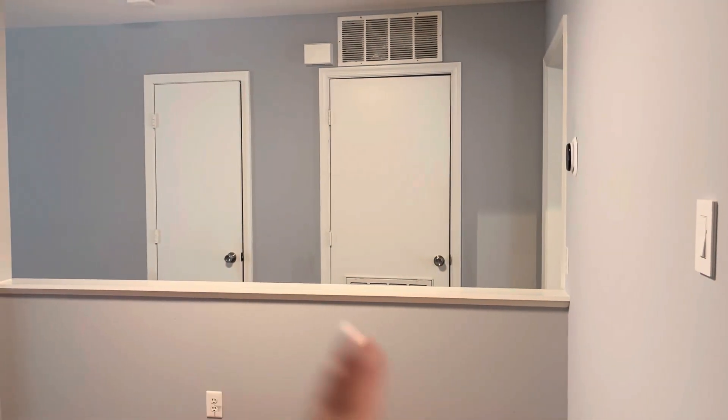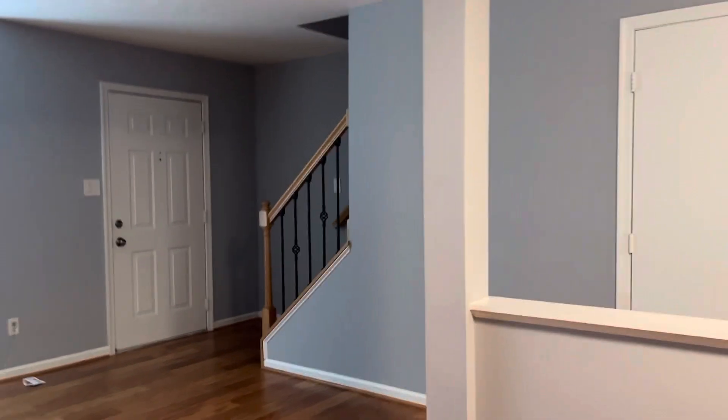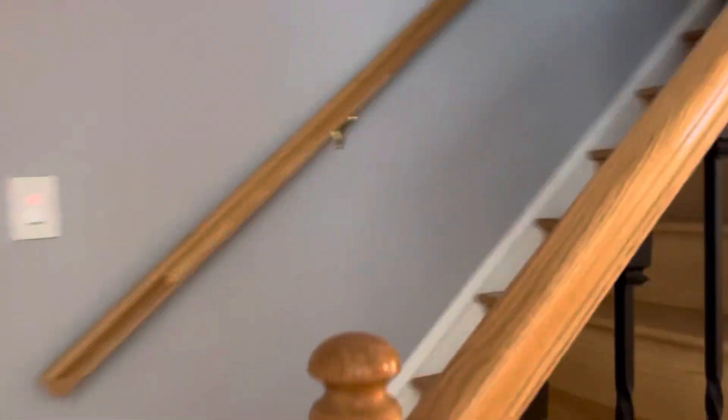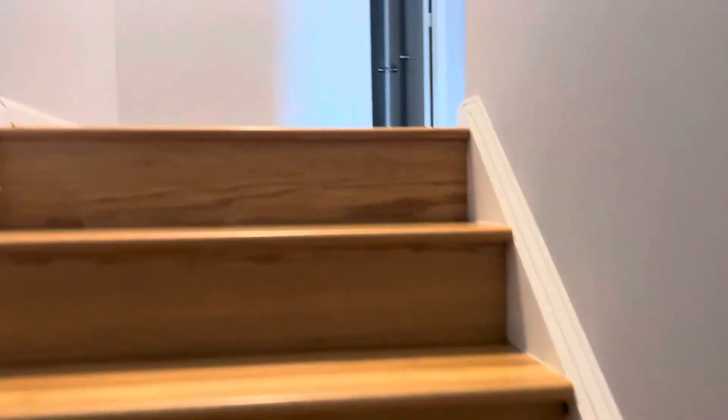You have your mechanicals in this closet on the right, and this is a half bath. Wood floors here. I like the metal, I like the wood staircase — the wood on the steps.